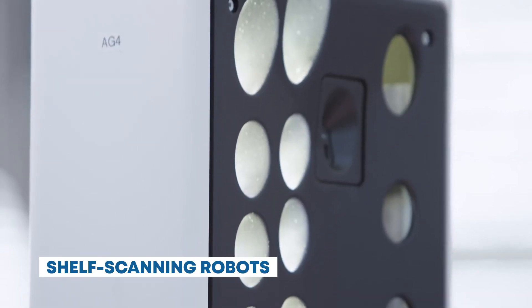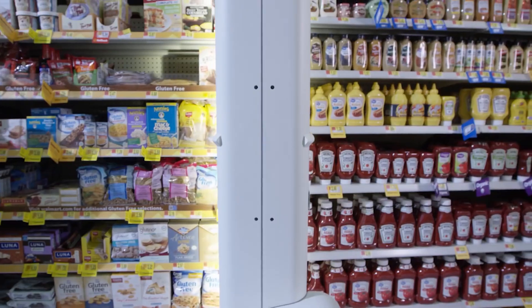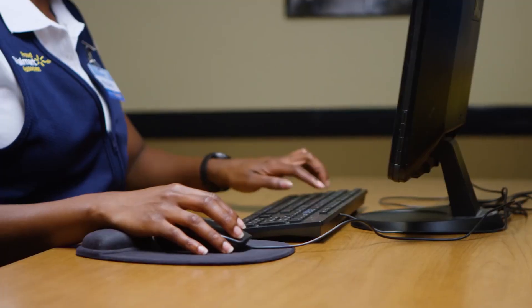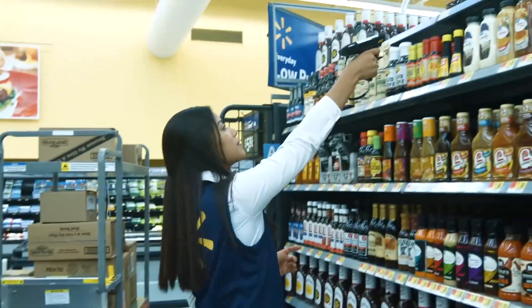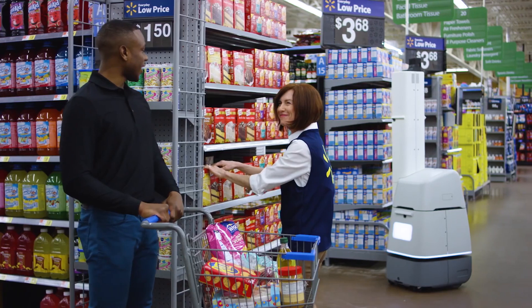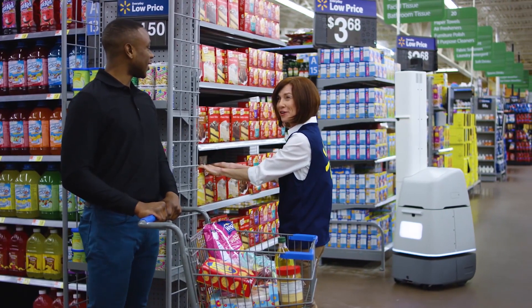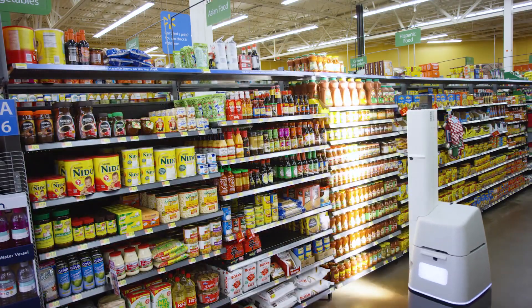Shelf-scanning robots. Throughout the store, robotic assistants roam the aisles, ensuring that shelves are well-stocked and products are organized. These robots use computer vision and RFID technology to monitor inventory levels, alerting store staff when restocking is needed. Bossa Nova Robotics specializes in shelf-scanning robots that use computer vision and data analytics to monitor inventory levels in retail stores, ensuring products are in stock and shelves are organized.